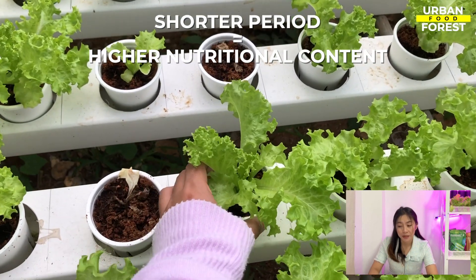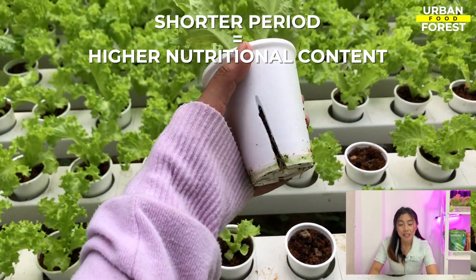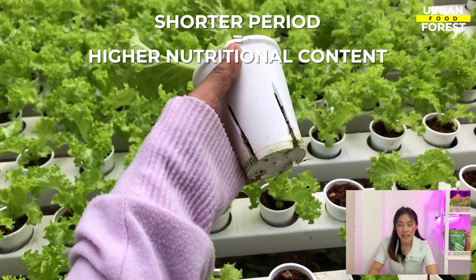It will be more beneficial since the shorter the period between harvest and eating, the higher the nutritional content of the finished product.